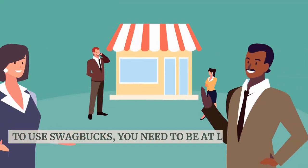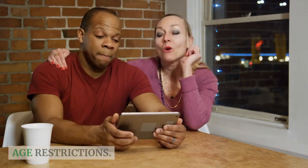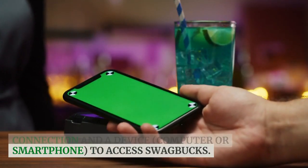To use Swagbucks, you need to be at least 13 years old. However, some offers and surveys may have age restrictions. Additionally, you'll need a reliable internet connection and a device — computer or smartphone — to access Swagbucks.